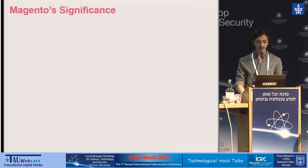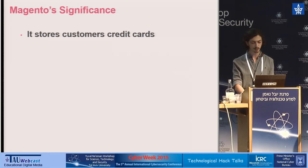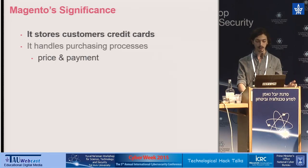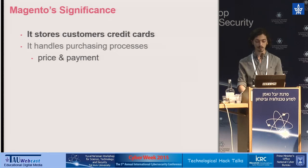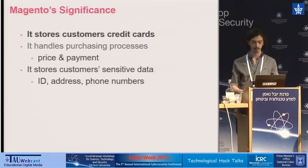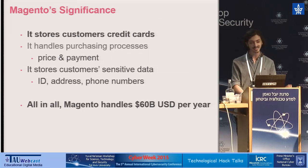Why is hacking a Magento store so significant besides free watches? Mainly because it stores customer credit cards, allowing an attacker to steal any future cards being used and on some stores even previous ones. It also handles the purchasing process, allowing an attacker to change the owner's bank account to their own, and if they want, they can even buy things for free. On a more corporate level, it allows an attacker to steal customers' full data including addresses and phone numbers. Most surprisingly, Magento stores worldwide handle over 60 billion dollars per year — a staggering amount for such an insecure system.